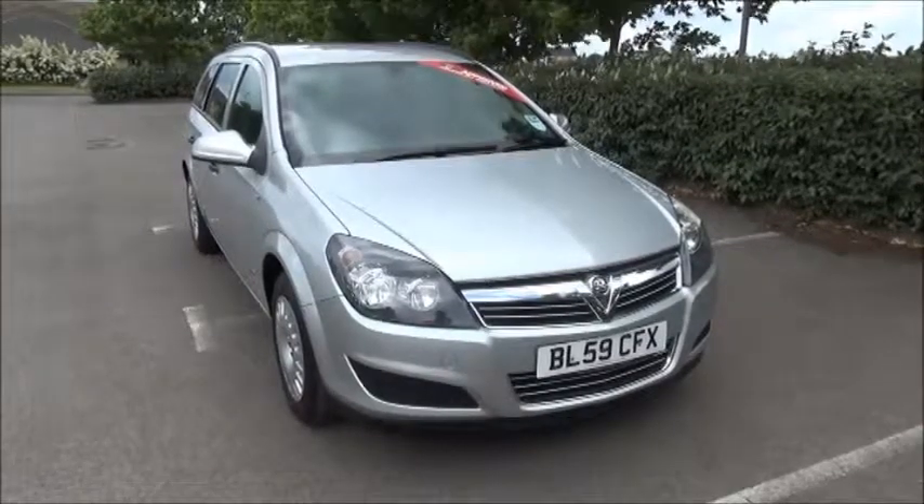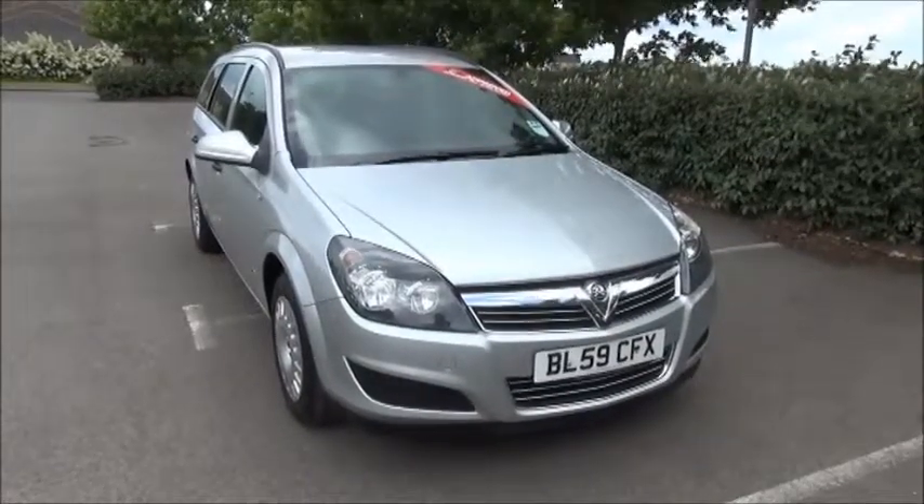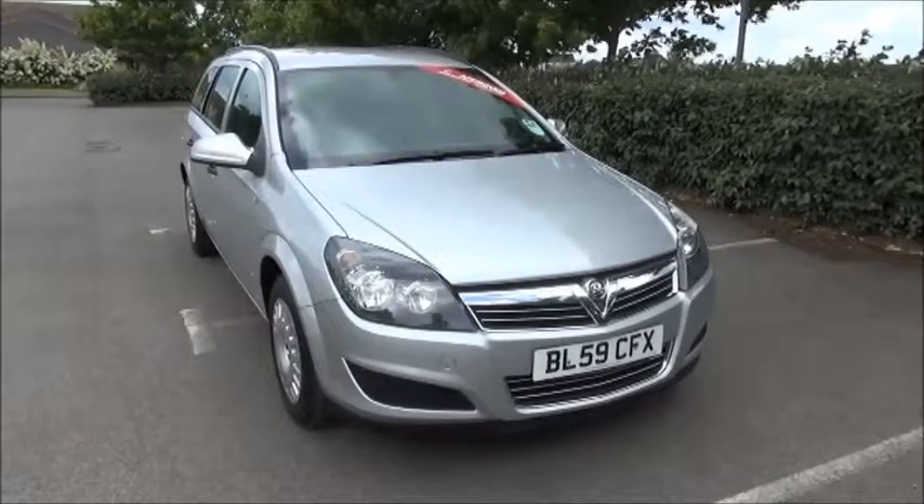The Astra has a CO2 figure of 186. The company car tax costs £260 pounds annually.